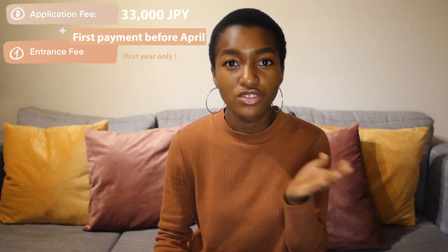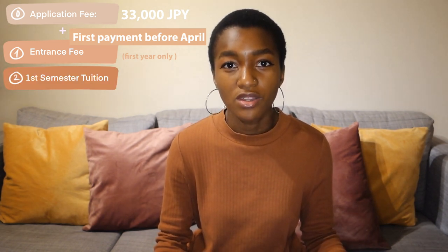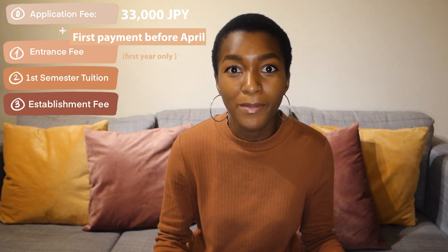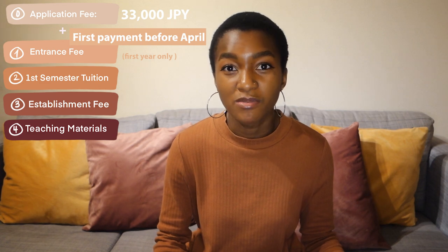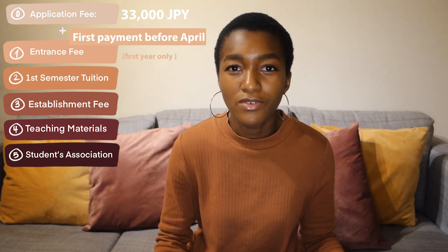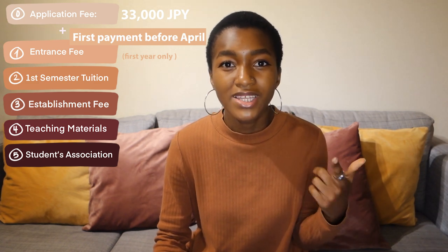Your first payment is going to include your entrance fee, and that you only have to pay one time — once you get into your second year, you no longer have to pay this entrance fee. Next up, you're going to pay your first semester's tuition, which depends on which major you choose. Then thirdly, you're going to pay something called an establishment fee, which is a fee you pay for all the amenities you're going to get to use at Bunka. Number four, you're going to pay for the teaching materials fee, which is basically all the materials your teachers need to teach you. Next is something called the student association fee, which is a small fee you pay towards the student council — that money goes towards planning events, activities, and things like that.